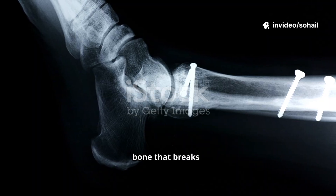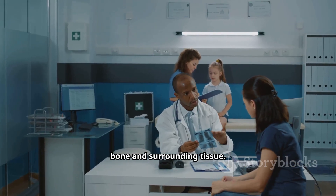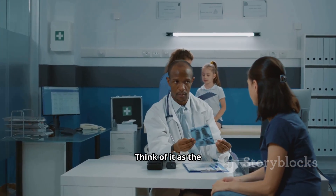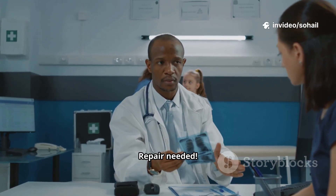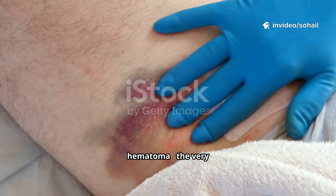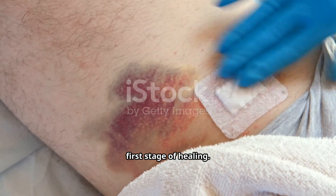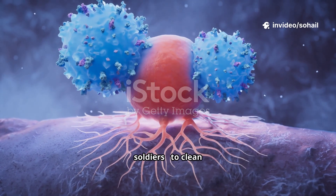When a bone fractures, it's not just the bone that breaks — blood vessels tear too. This creates bleeding inside the bone and surrounding tissue. Think of it as the body raising a red flag: emergency repair needed. This pool of blood forms what we call a hematoma — the very first stage of healing.